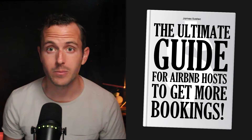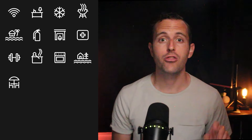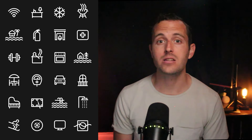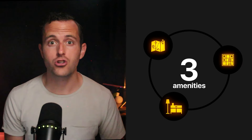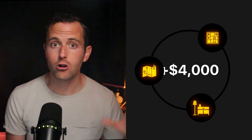This is the ultimate guide for Airbnb hosts to get more bookings. In the next nine minutes, I'm going to show you 30 amenities that are guaranteed to skyrocket your bookings. I'm also going to show you three amenities you can add within the next 15 minutes — worth at least four grand in extra bookings — plus two methods to see exactly which amenities your guests want most at your property.